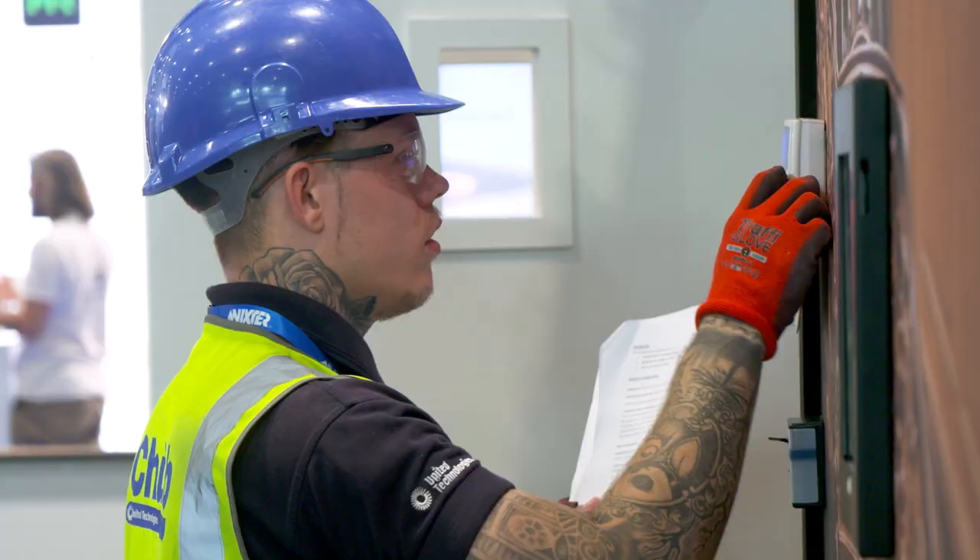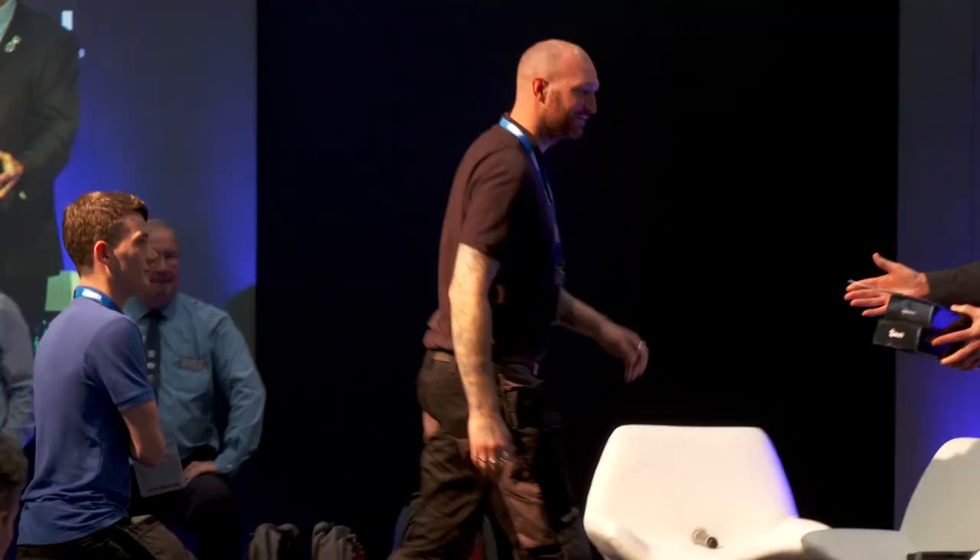Welcome to the Engineers of Tomorrow competition. Behind me, the future of security and fire engineers are all being put to the test.